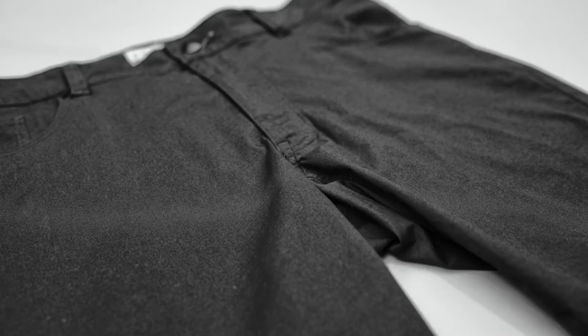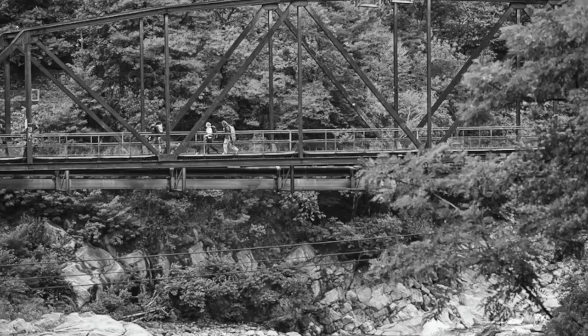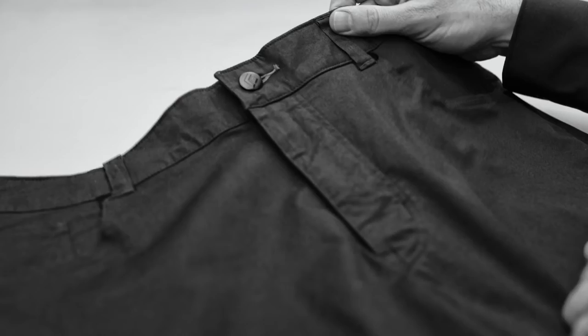Built with a stretch twill, it's a 97% cotton and 3% lycra. The Stretch Font Pant features a movement fit block, a belt looped waist, and a five pocket configuration.